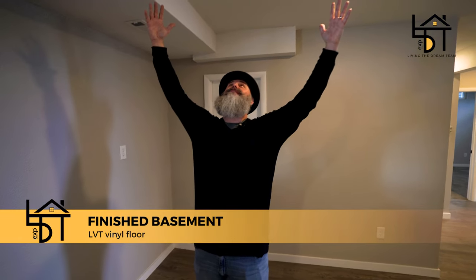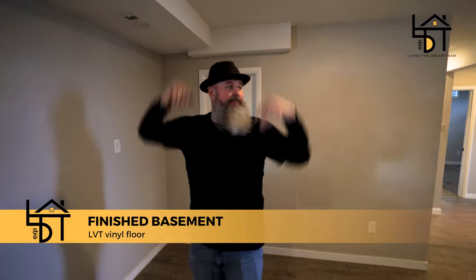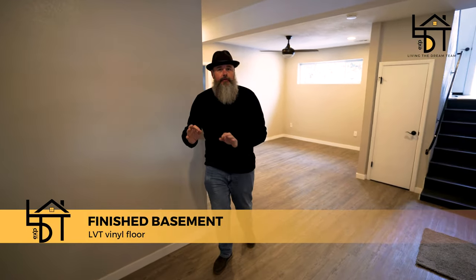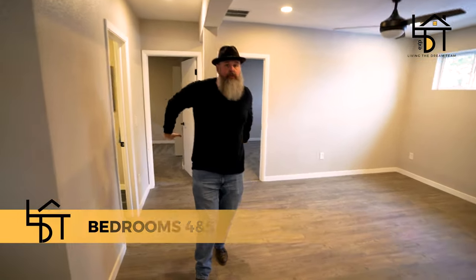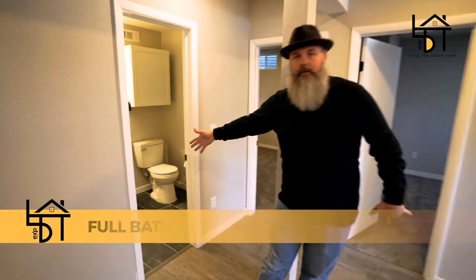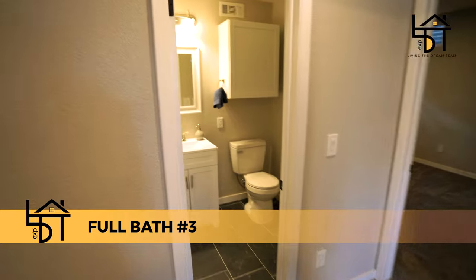You didn't think I was going to leave you without showing you this basement. Look at these ceilings — they're like eight feet tall! This place is amazing. We've got LVT luxury vinyl tile flooring, a nice laundry room right behind you, two more spacious bedrooms, and another bathroom down here. This listing in Golden, Colorado is off the charts.